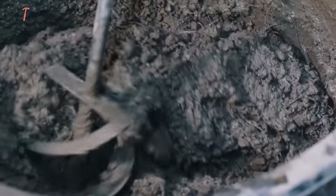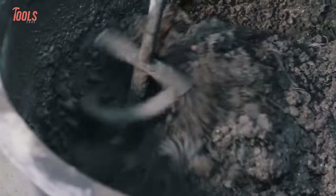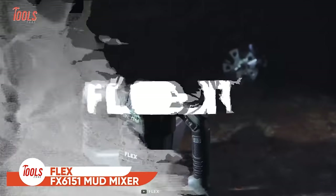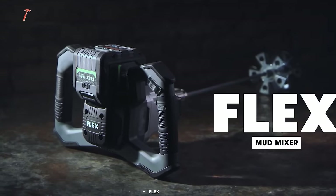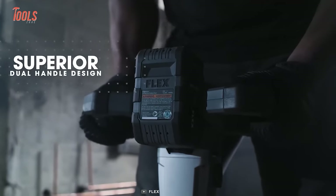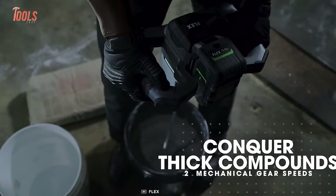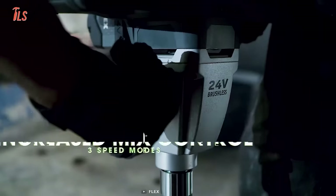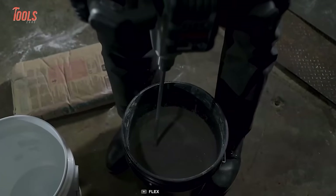To achieve a consistent mix of concrete, mortar, or stucco paste, a mud mixer is essential. The FlexMud mixer is comparable to high-performance sports car steering, providing power, comfort, and precision to swiftly blend any materials for your project. Its dual-handle design is superior, and the mixer operates at an impressive speed of 530 RPM, allowing for efficient mixing. The three individual speed modes allow for increased control and a perfect balance between each job and mix.